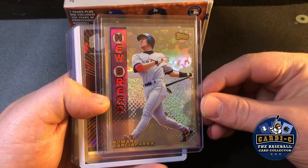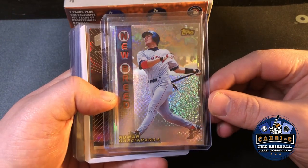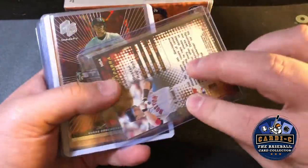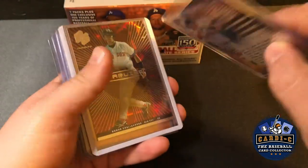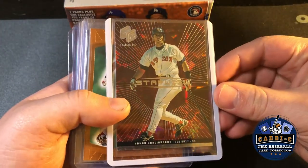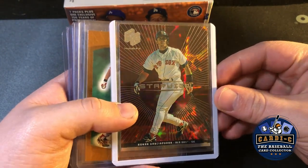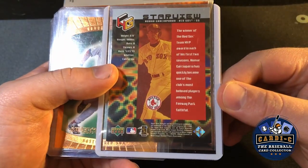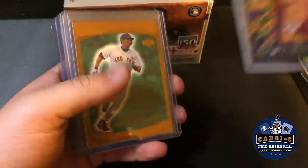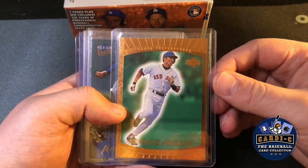As you've seen in some of my earlier videos, I collect these Nomar 90s inserts. Here we have New Breed from Topps in 1998, a hollow red star from 1999, and Upper Deck Superstar Spotlight.